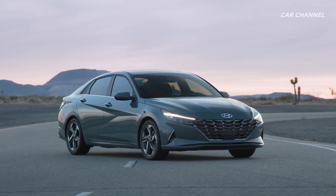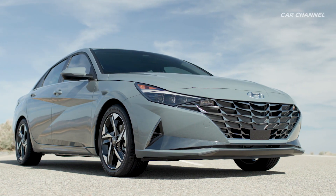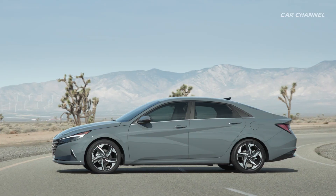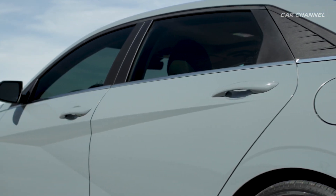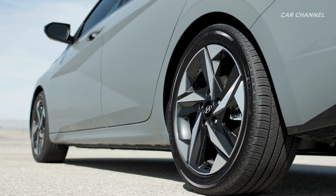A wide cascading grille creates an integrated architecture with the headlamp. The bold fascia shape creates a strong front graphic. A forward profile with a long, low hood creates a feeling of tension, complemented by parametric jewel body surfaces and available 15, 16, and 17-inch wheel designs that match the parametric dynamics theme.